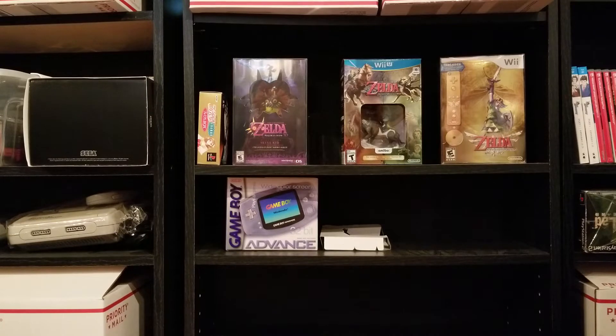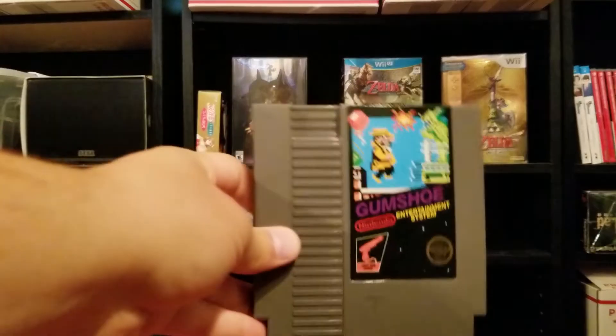This one was a flea market find — a flea market about an hour away that I haven't made it out to in years. There was a seller there who had this one priced at $5. It was an NES game I didn't have — a black box game. I'm trying to get as many of those as I can. It is five-screw, which is kind of neat to have. It's Gumshoe, and it was five bucks, so why not?